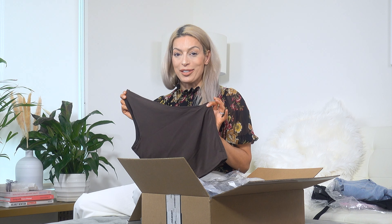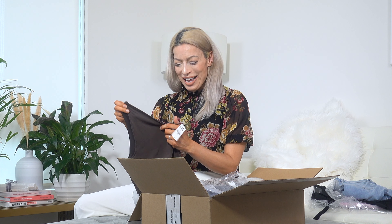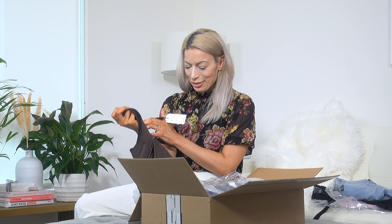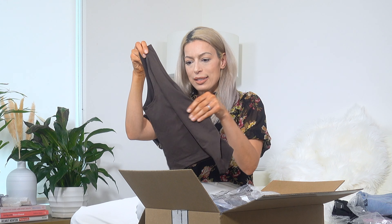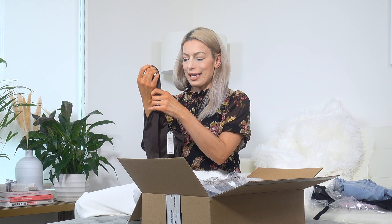So this I'm excited to try on because I love asymmetrical styles — I can see my husband cringing in the back because he's not crazy about them, but I love them nonetheless. This is a size medium in a gorgeous chocolate brown and has a lot of stretch in it. I think this is going to look really sexy.